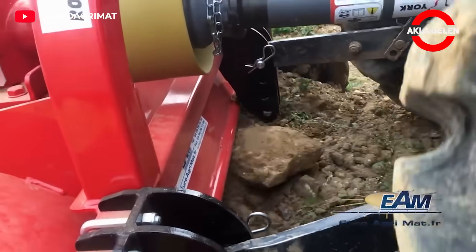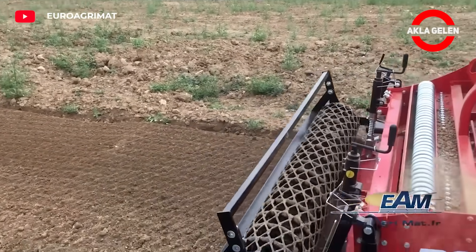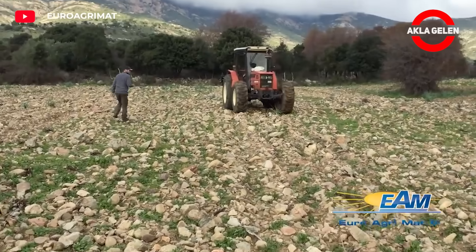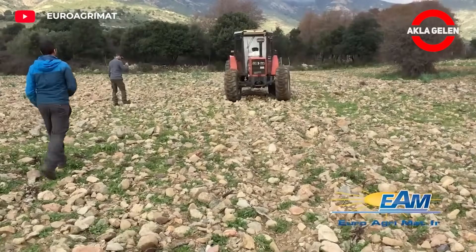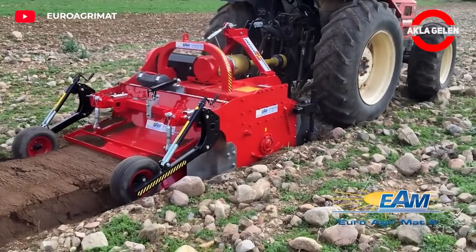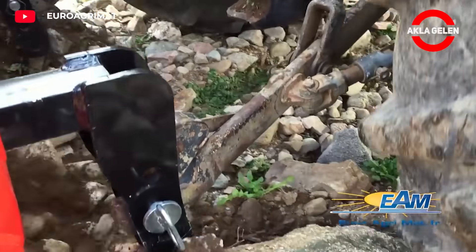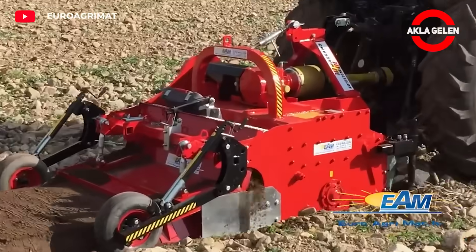The stone barrier machine buries stones in the soil deeper or mixes them into the soil. In this way, the soil is processed better — its water holding capacity increases and it allows plant roots to develop more easily. The machine utilizes horizontal counter-rotating tines that rotate at high speeds.